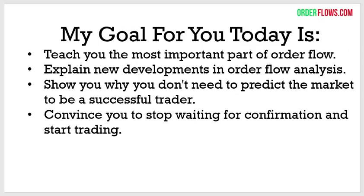My goal for you today is to teach you the most important part of OrderFlow. I'm going to explain new developments in OrderFlow analysis, show you why you don't need to predict the market to be a successful trader, and hopefully convince you to stop waiting for confirmation and start trading. That's what trading is about — actually trading.